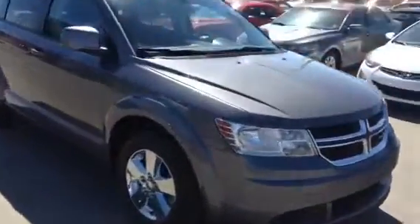Hey Pashir, here's a quick video of the 2013 Dodge Journey we've been talking about. As you can see, the exterior is in amazing condition.